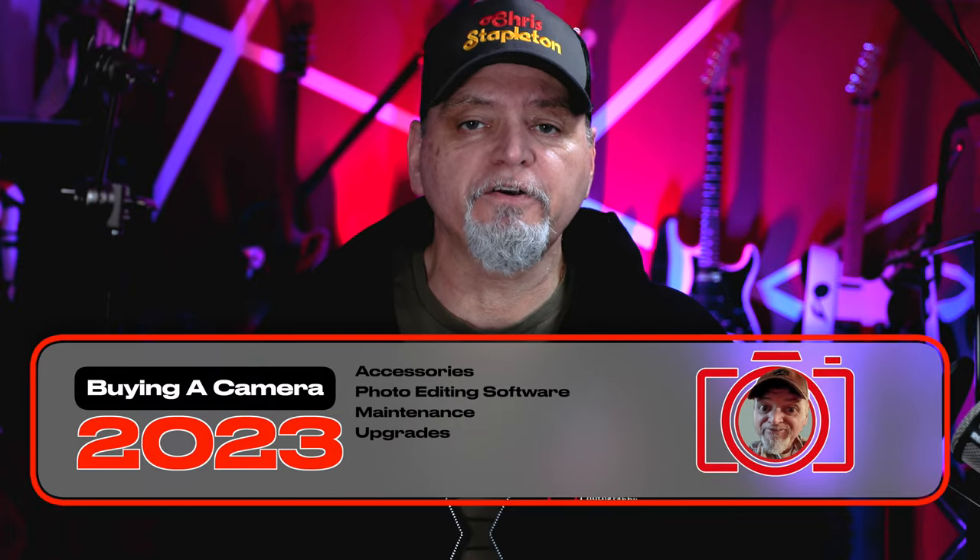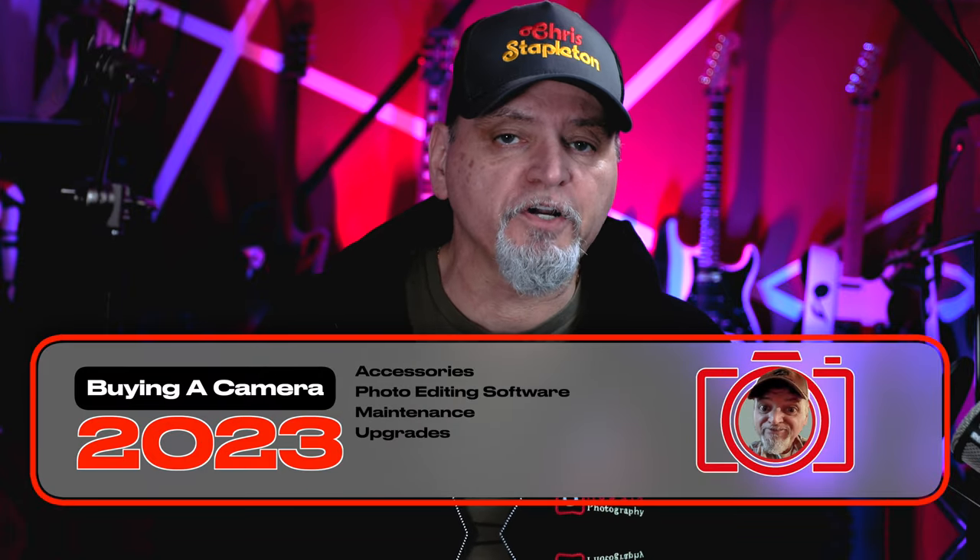So you're in the market for a new digital camera. You've done all your research, read the reviews, watched all the videos, and compared prices. But have you considered the hidden costs of buying a digital camera in 2023?